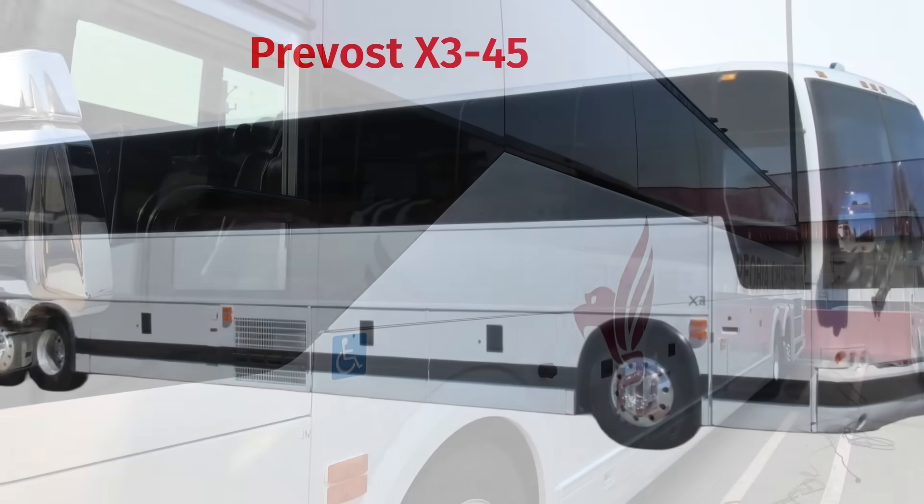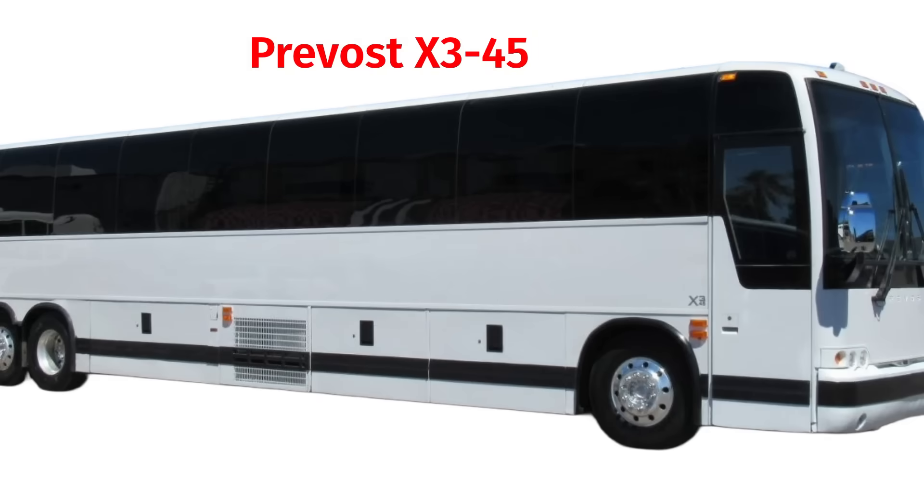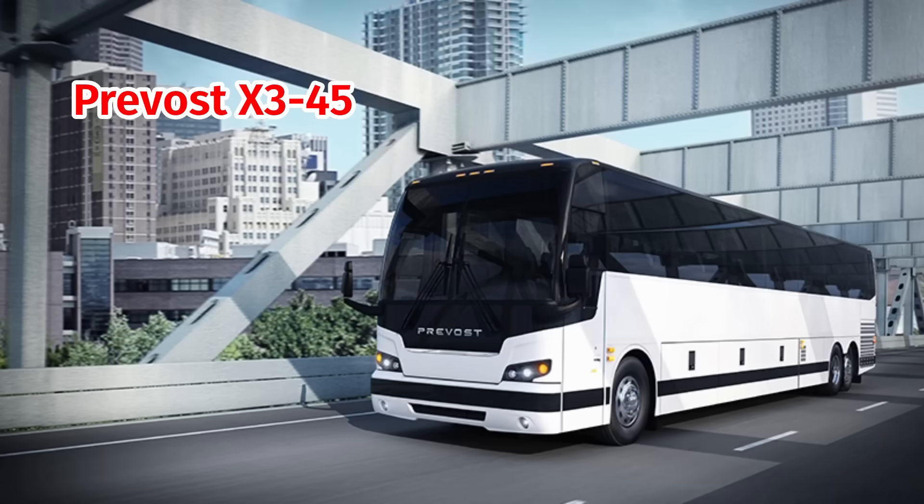Prevost's other model, the X345, doesn't have a true waterfall design at all. Instead, it uses a slight slant where the driver's window and passenger windows meet. That slant actually starts in the door and driver's area, creating the illusion that the front section is actually smaller than it really is.